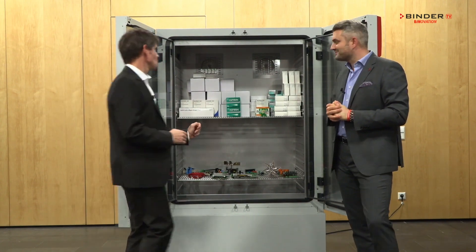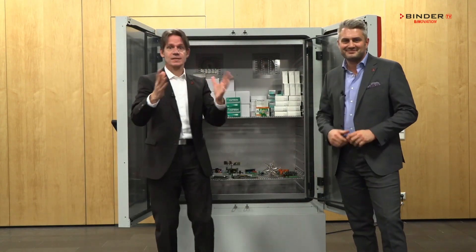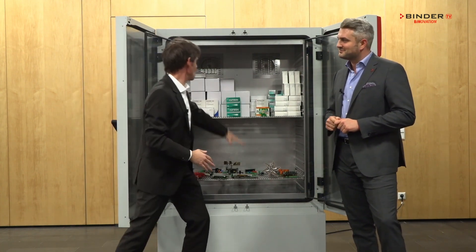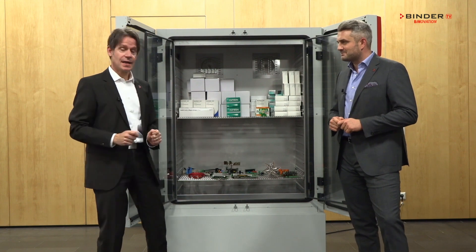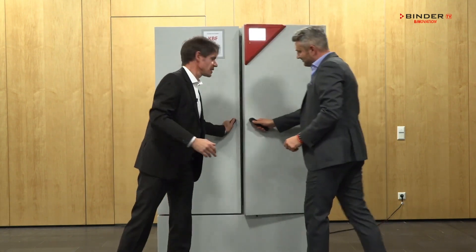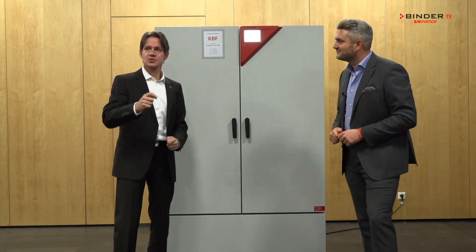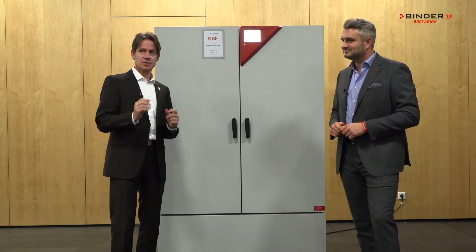For instance, we have a double-sided horizontal airflow. What is the benefit? You can put up 30% more samples on the shelves than at the competitors. And when you close the door, the double-sided horizontal airflow offers you two and a half times faster recovery times.